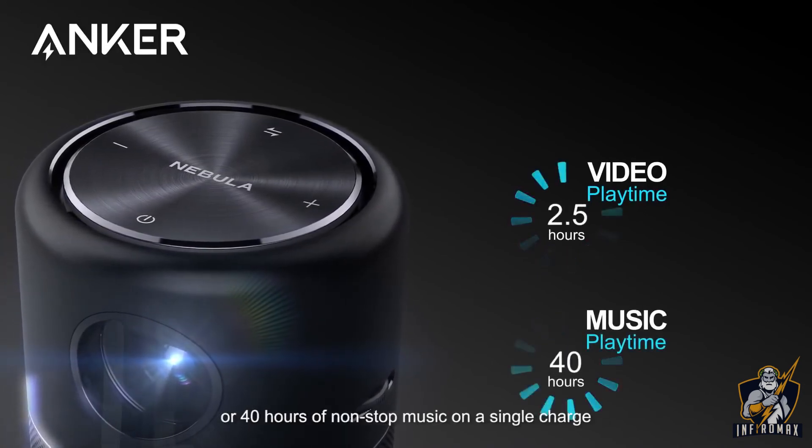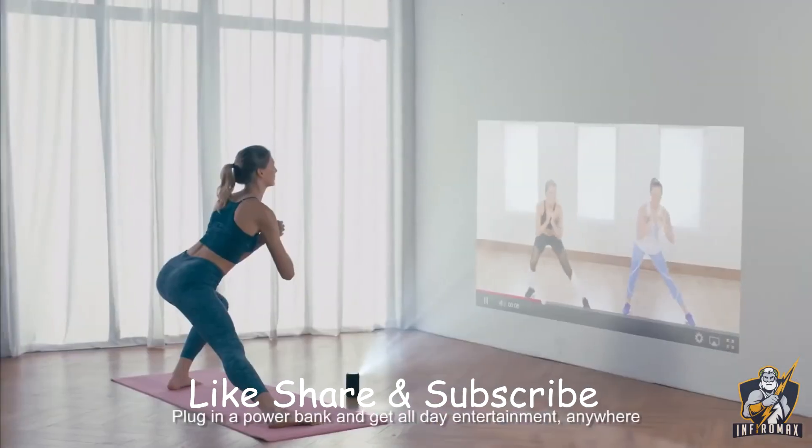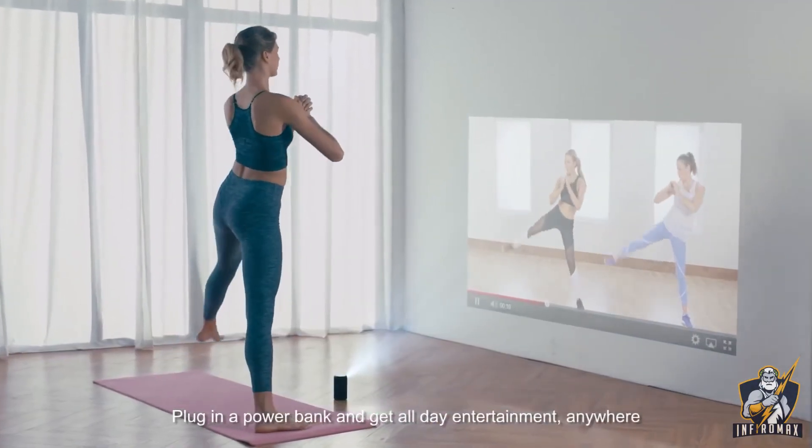Powered by Anker's advanced battery technology, Capsule delivers up to 2.5 hours of continuous video or 40 hours of non-stop music on a single charge. Plug in a power bank and get all-day entertainment anywhere.